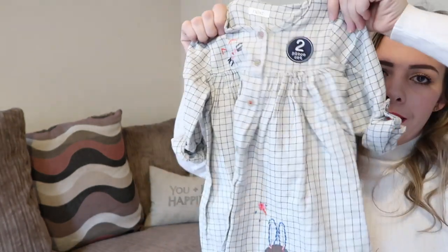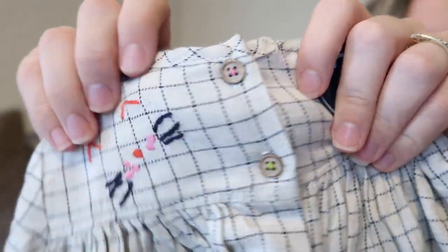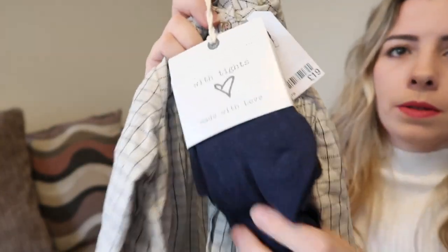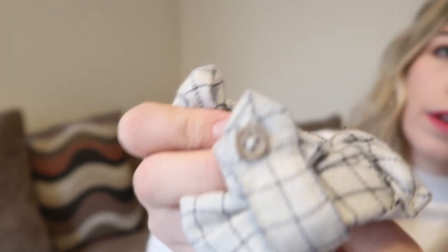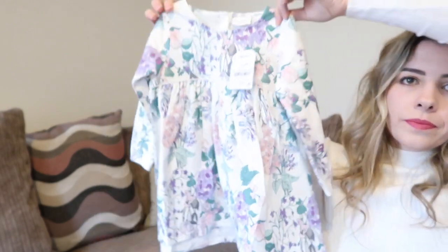Next up is this little cute dress - it's got buttons all the way down the front and a cute little detail. I actually bought this in a bigger size ready for Easter time, with a little bunny. It comes with some navy blue tights and that was £19. I got that in one and a half to two years, and it's got little cuffed sleeves as well.